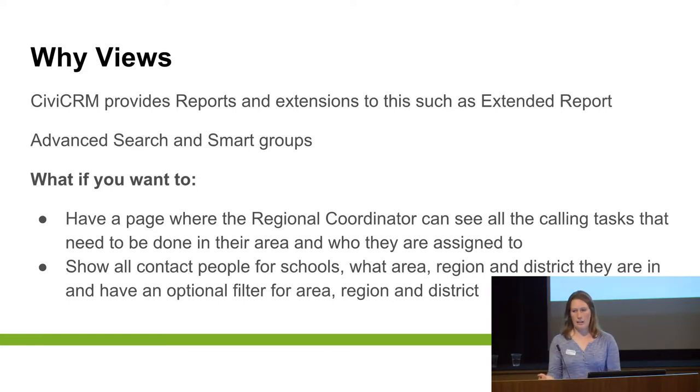For example, if you want a page where your regional coordinator — a logged-in user with a role of regional coordinator — can see all the tasks associated with the people in their area, who they're assigned and who those tasks are assigned to, that can be done in Views. Or if you want to show all the contact people for schools, then show the region, area, and district those schools are part of, you can show that and have filters to break it down so people can limit it to just one area or one district. There are endless scenarios where Views can become useful.